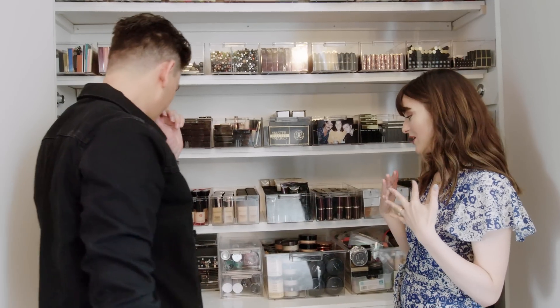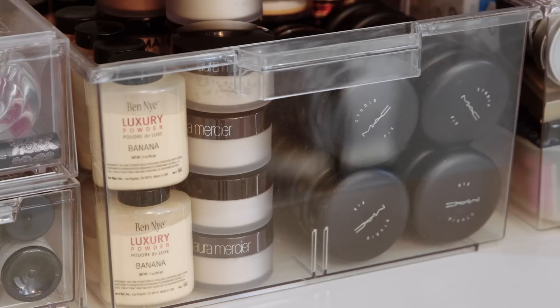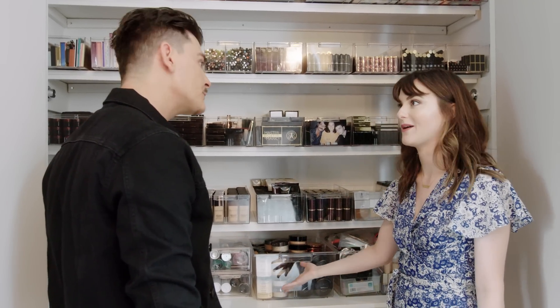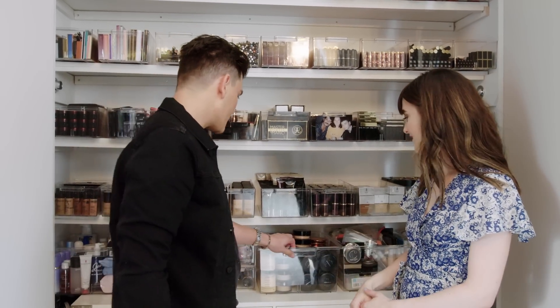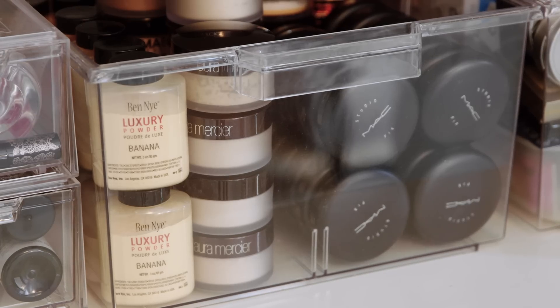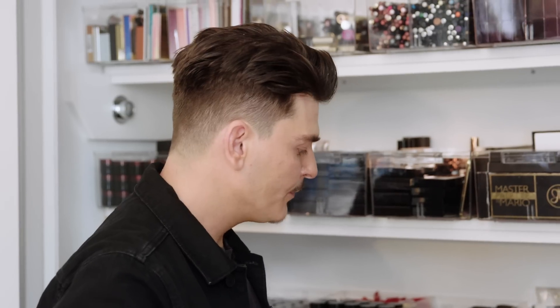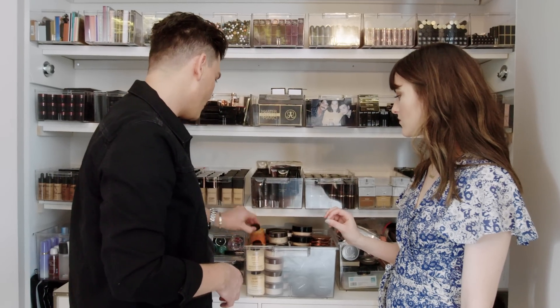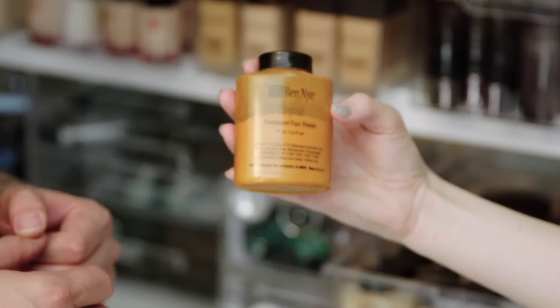I saw on Instagram not too long ago you said you weren't actually using the Ben Nye powder in that famous photo of Kim, but here you have Ben Nye powder. Yeah, I do use Ben Nye powder — I never use it under the eyes on a Caucasian or light-skinned woman. I use it on women of color. Banana powder specifically? Banana powder. Or I'll use different ones — this one here is Topaz, which would go on a super dark skin.